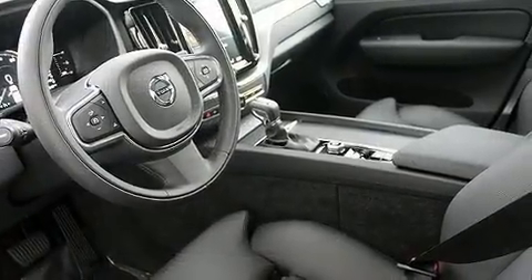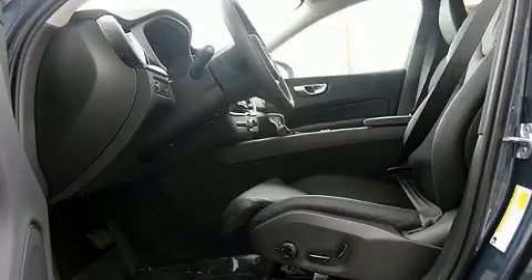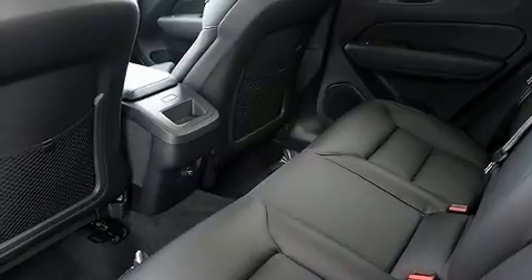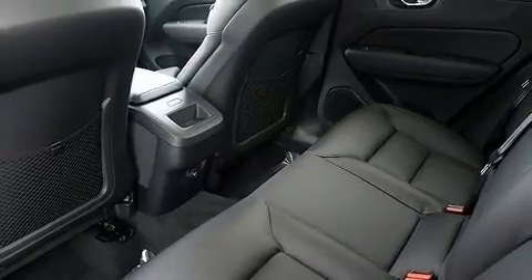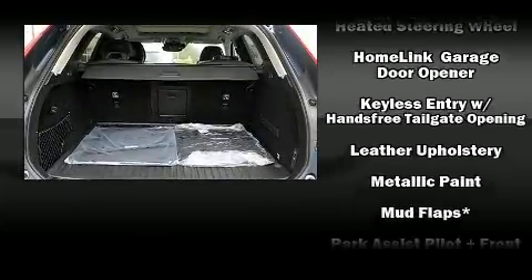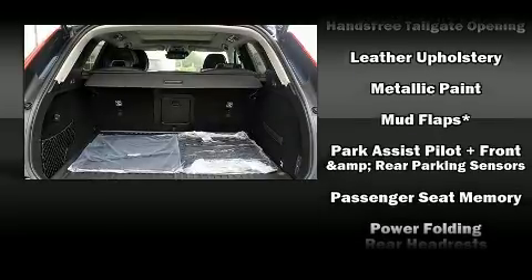Volvo ensures the safety and security of its passengers with equipment such as dual front impact airbags, head curtain airbags, traction control, brake assist, anti-whiplash front head restraints, ignition disabling, an emergency communication system, and four-wheel disc brakes with ABS.